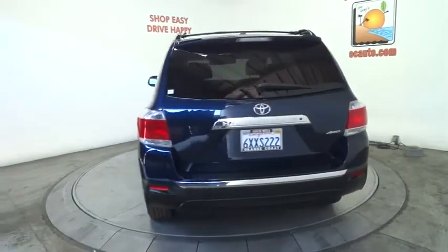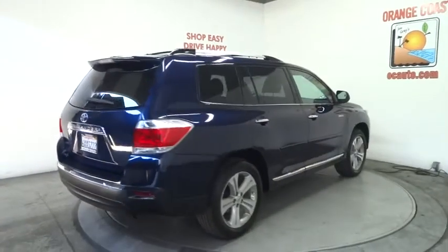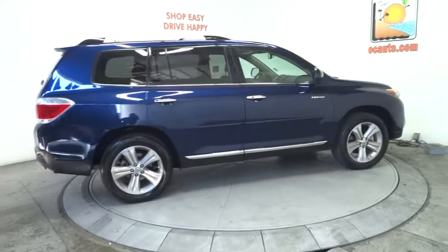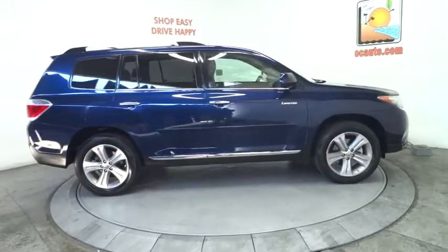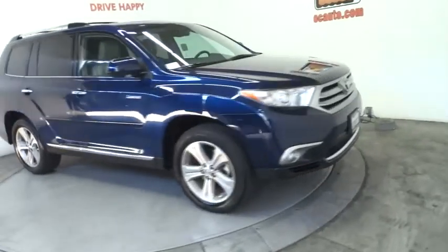This vehicle has less than 50,000 miles. Here are some of this vehicle's great options: anti-lock braking system, keyless entry, stability control, traction control, navigation system, power lift gate, backup camera, power passenger seat, moonroof.